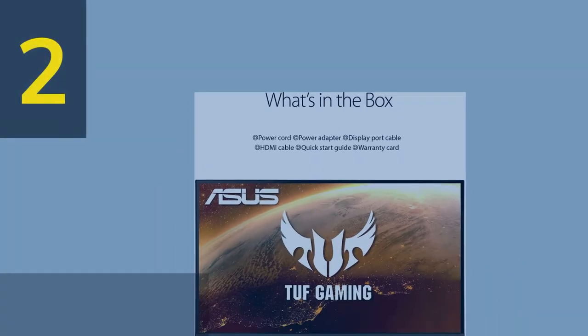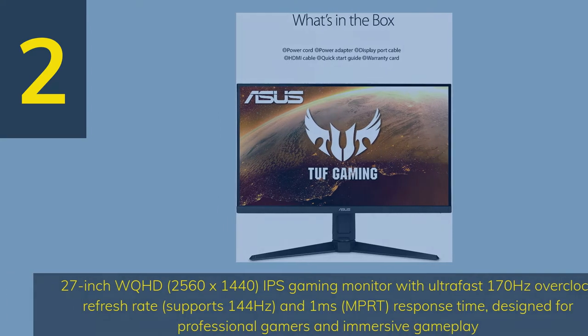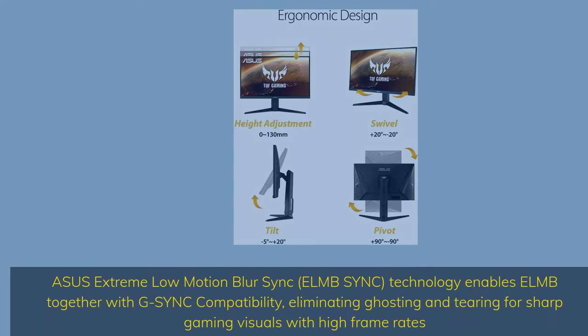Number 2. 27-inch WQHD (2560x1440) IPS gaming monitor with ultra-fast 170Hz overclock refresh rate, supports 144Hz and 1ms MPRT response time, designed for professional gamers and immersive gameplay. Asus Extreme Low Motion Blur Sync (ELMB Sync) technology enables ELMB together with G-Sync compatibility, eliminating ghosting and tearing for sharp gaming visuals with high frame rates.